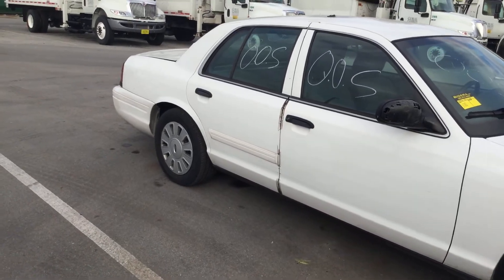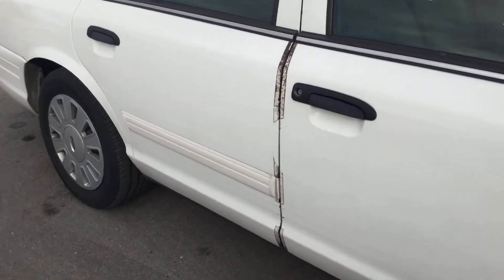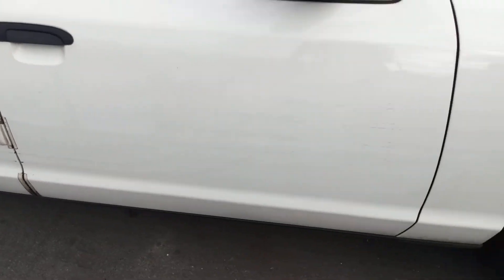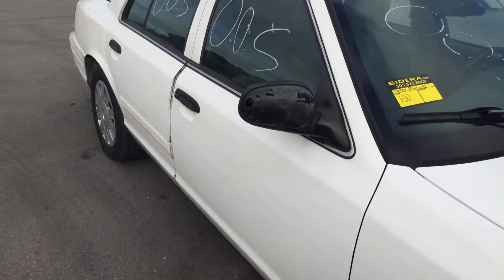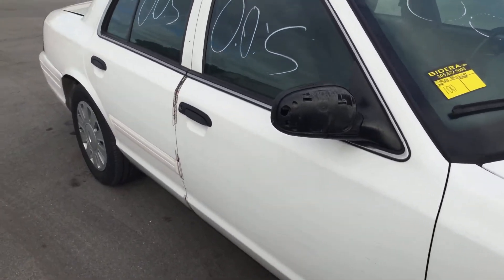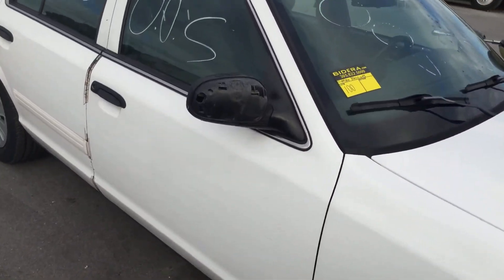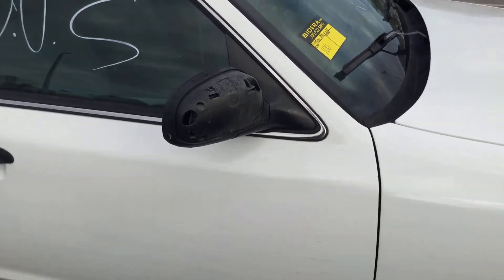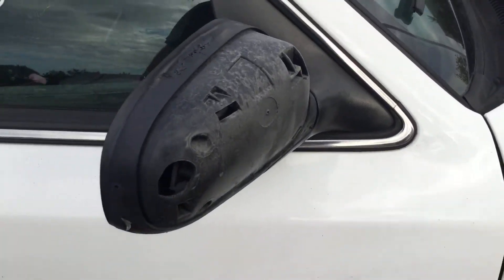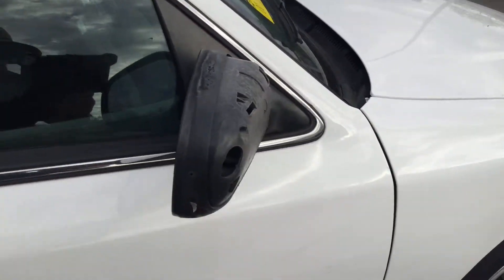Both front doors are missing that molding right there — you're supposed to have it here in the front. This department removes those for the decals, and most of our Crown Vics at this auction will be missing that passenger side molding. This one is also missing the rear view mirror covers. There's a plastic cover that covers up those holes — the rear view mirror cover is in place, but it's missing the plastic cover.